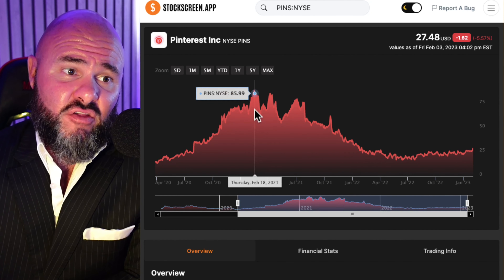If you haven't already done so, go to StockScreen.app and sign up and join the early waiting list. You can find the link in the description down below, as well as in the link card up above. So let's take a look at Pinterest and see exactly how the company has been doing.